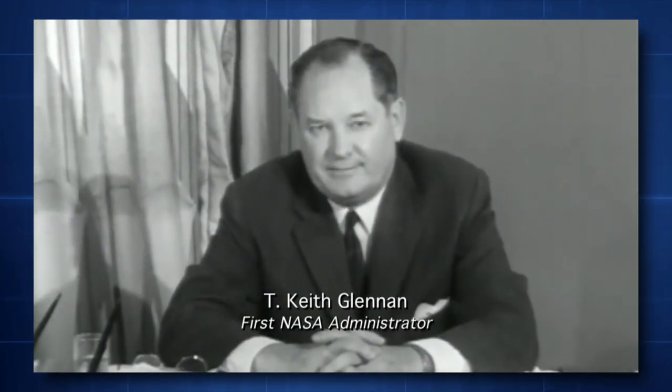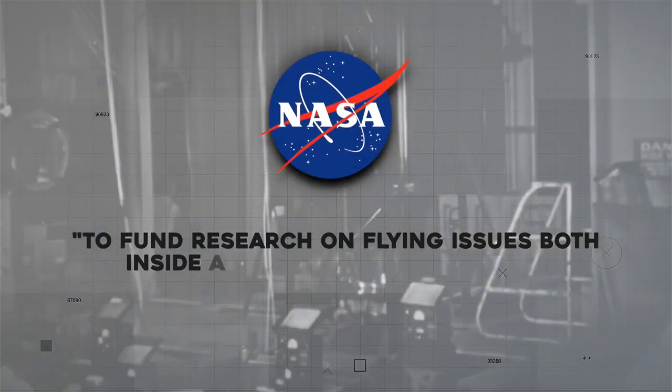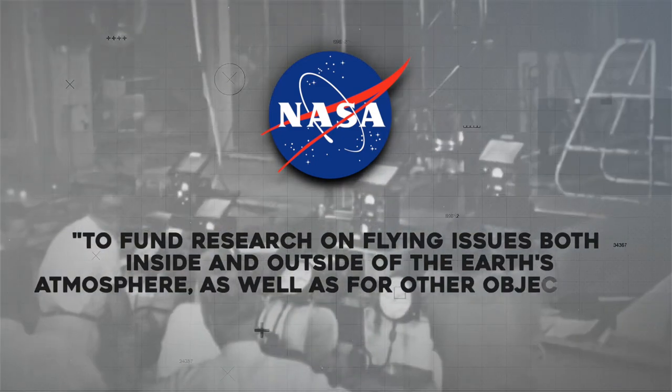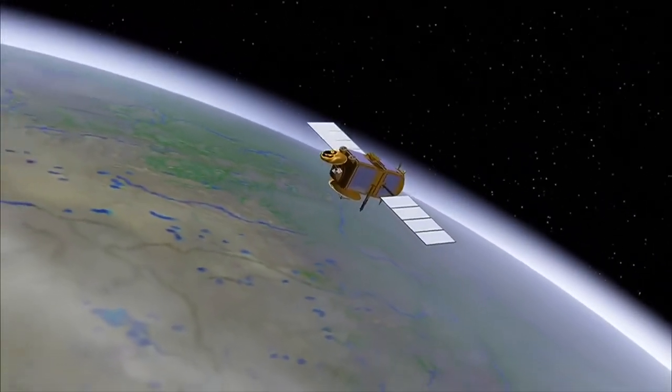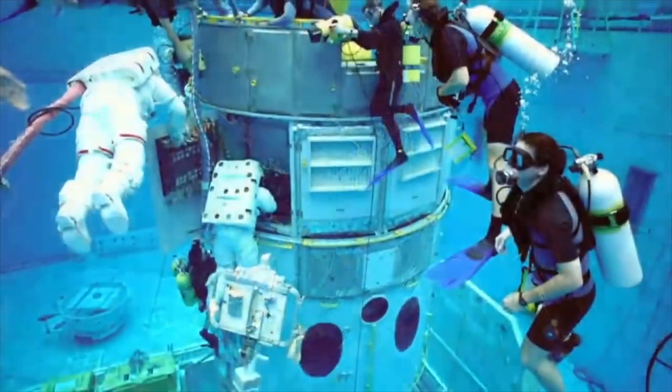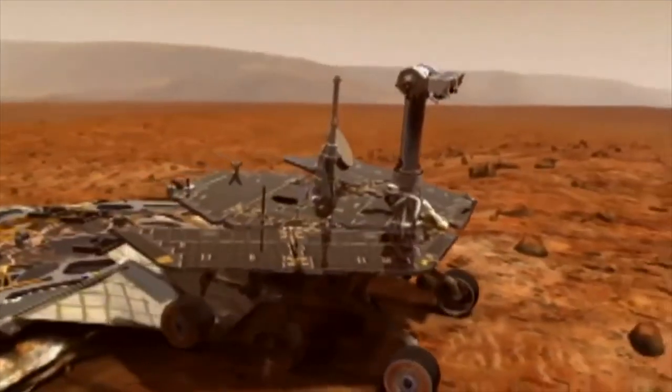Since its founding, NASA has operated following its main mission to fund research on flying issues both inside and outside of Earth's atmosphere as well as for other objectives. Numerous new scientific advancements, patents, and spin-off technologies have been developed in support of this admirable goal.